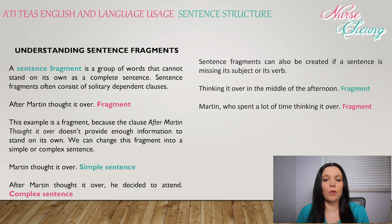A sentence fragment is a group of words that cannot stand on its own as a complete sentence. Sentence fragments often consist of solitary dependent clauses. For example: 'After Martin thought it over' — that's just a fragment, because it doesn't provide enough information to stand on its own. We can change this fragment into a simple sentence — 'Martin thought it over' — or a complex sentence: 'After Martin thought it over, he decided to attend.'